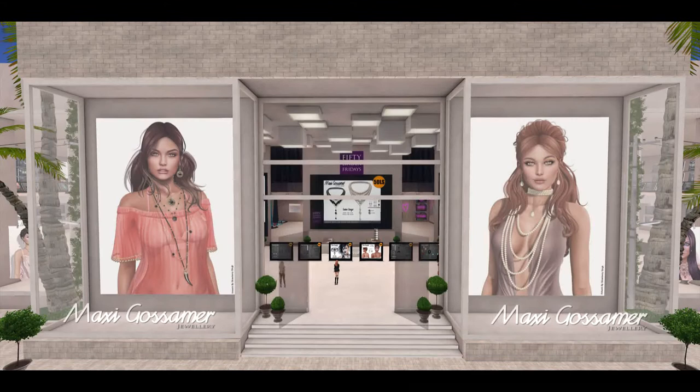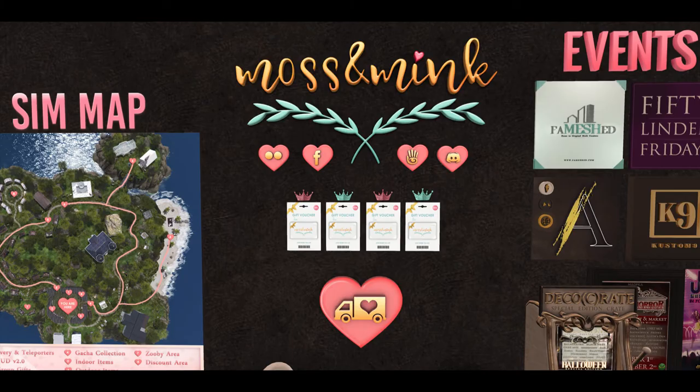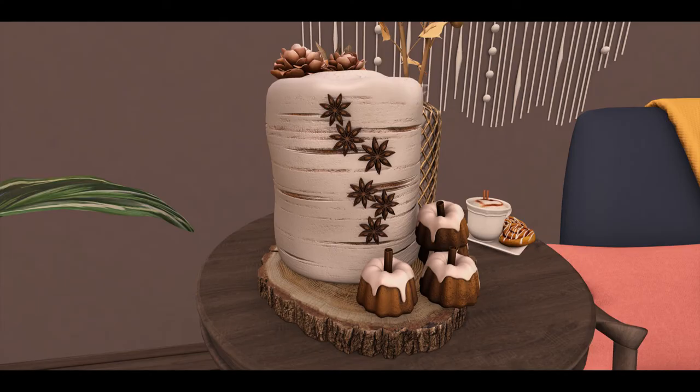Next up is the fabulous Maxi Gossamer and they are doing some lovely jewelry for us in black and white pearl with little roses — they're quite pretty. Moss and Mink also came and brought it to the table with lovely pumpkin spice cakes for the home.